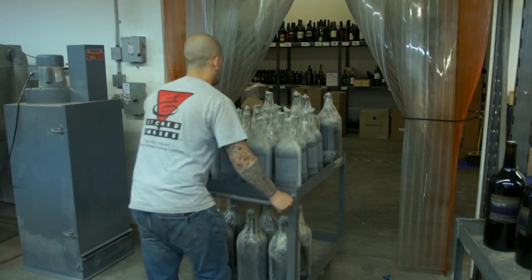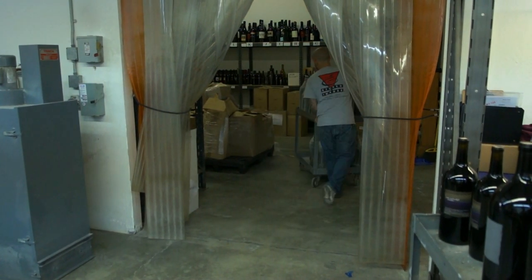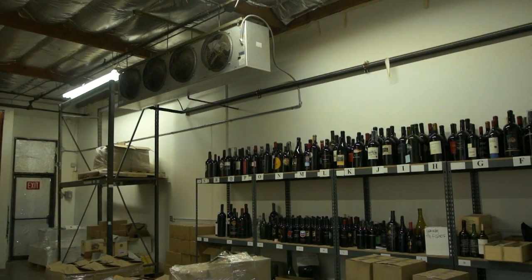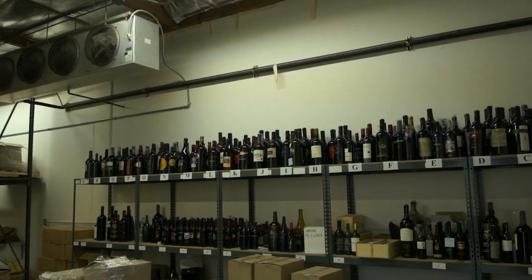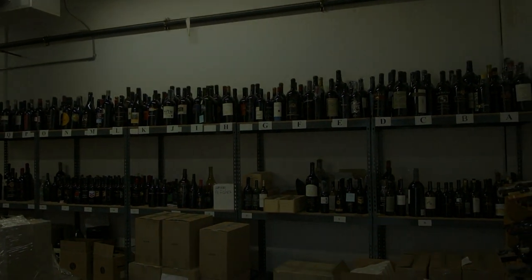Here is Carlos rolling full bottles of wine back into our 60-degree refrigerated storage area. You can rest assured knowing that your wine is protected while it is in our care, no matter what time of year. The bottles on the upper shelf are samples that we will use for repeat orders so that we get every detail just right, including matching the color of the paint.